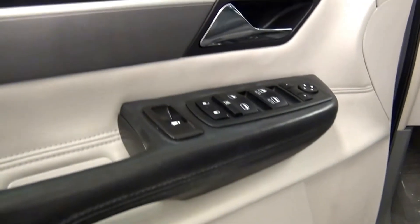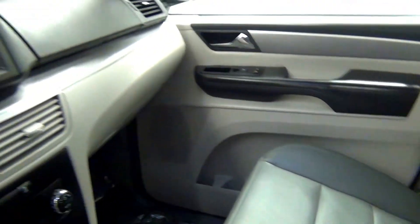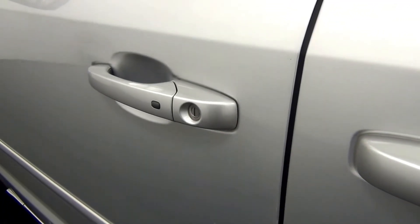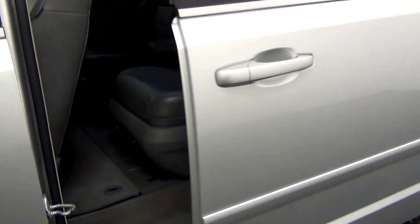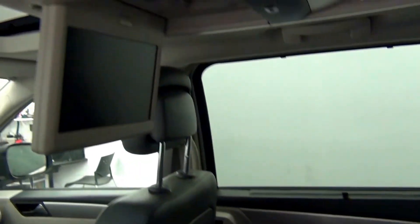Let's have a look on the inside. We have powered sliding doors. The back. Fold down DVD player.